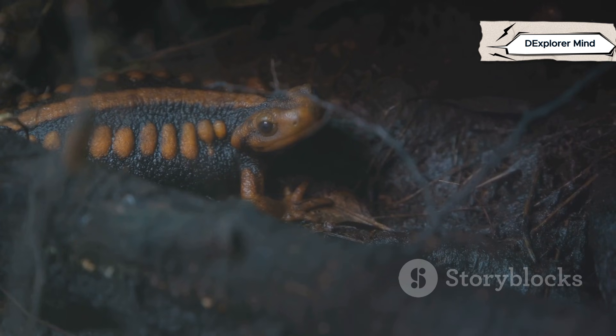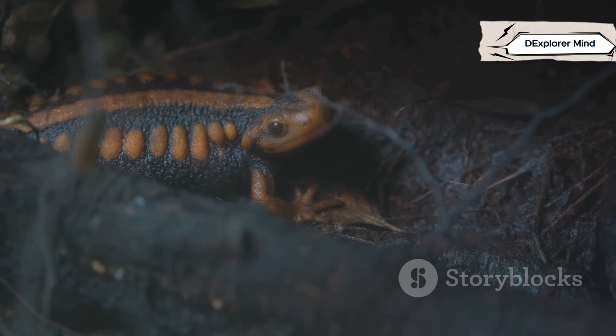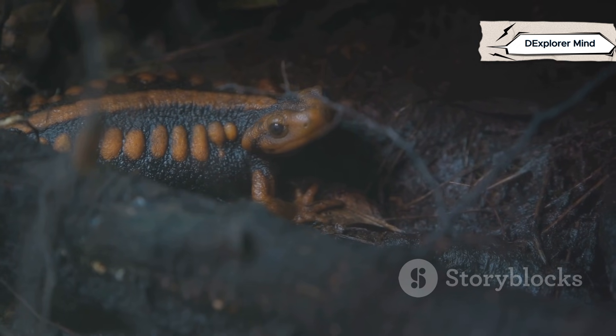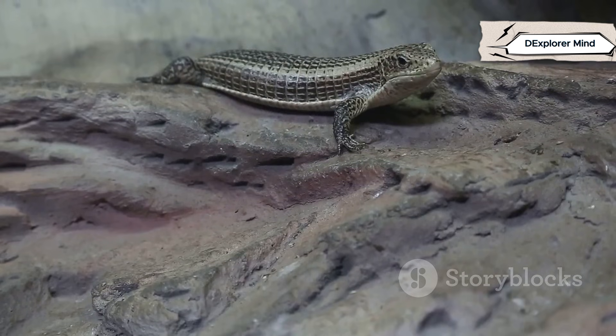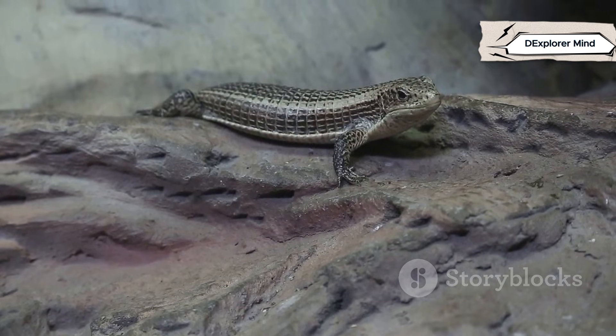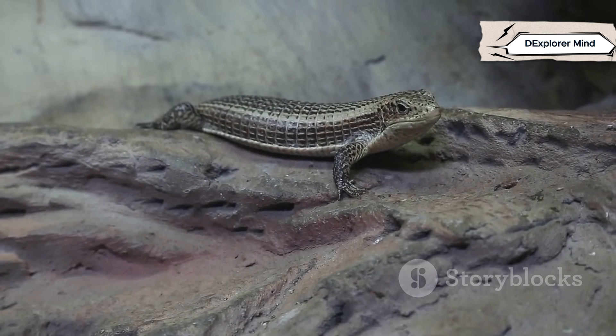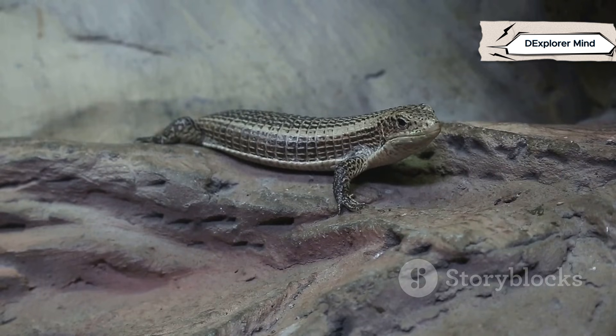We'll uncover their ancient origins, unique abilities, and the clues that set them apart. From the texture of their skin to the way they move, every detail tells a story of survival and adaptation. Can an animal regrow a limb or vanish into its surroundings? These creatures can. Salamanders can regrow lost tails and even legs, while lizards can disappear in plain sight, blending perfectly with rocks and sand.